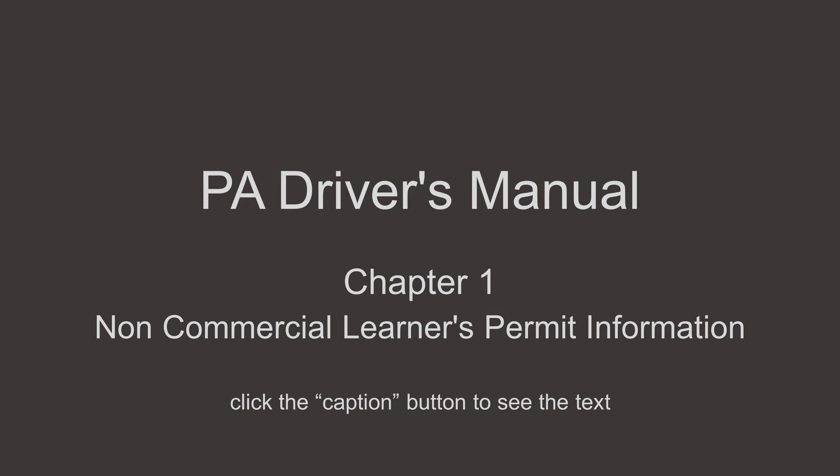Organ Donation Awareness Trust Fund. You have the opportunity to donate $1 to the Governor Robert P. Casey Memorial Organ and Tissue Donation Awareness Trust Fund. The trust fund will create funding to support the various organ donation programs across the Commonwealth and provide public information concerning these programs. Make a check mark on your driver's license form if you wish to contribute. The $1 contribution is added to the driver's license fee and must be included in your payment when you send your form to PennDOT.